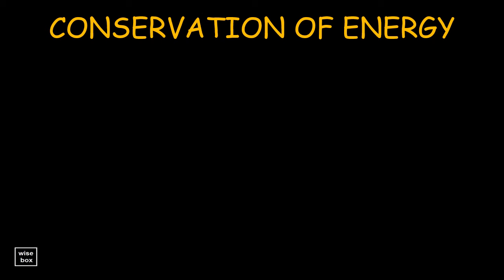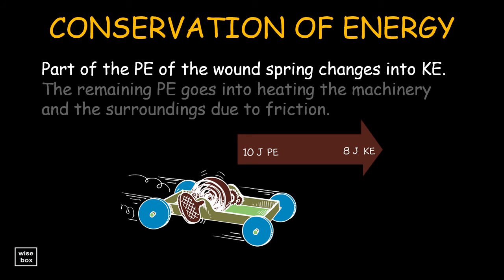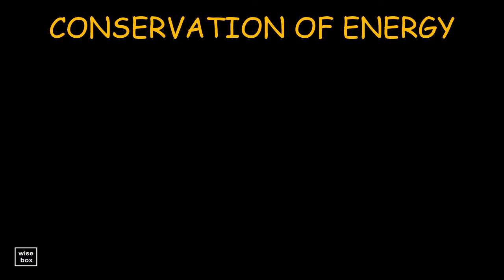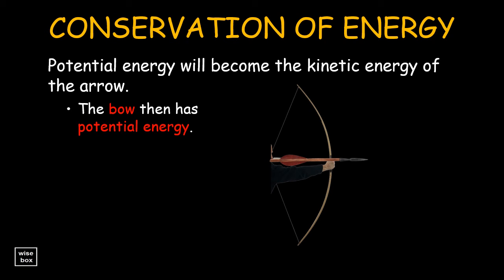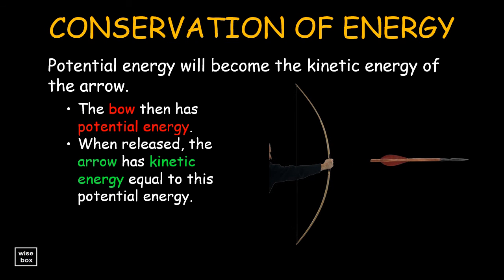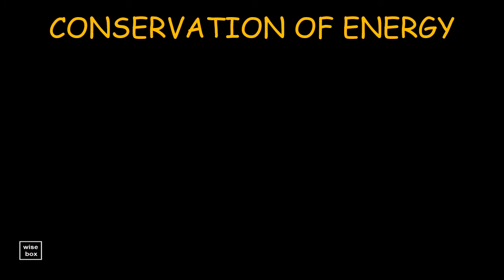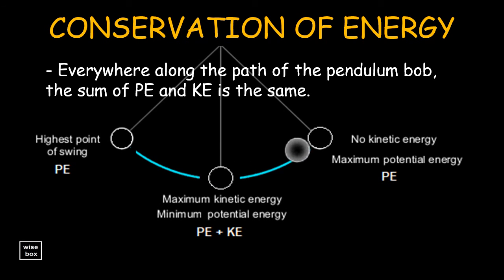Part of the potential energy of the wound spring changes into kinetic energy. The remaining potential energy goes into heating the machinery and the surroundings due to friction. No energy is lost. Potential energy will become the kinetic energy of the arrow — the bow has potential energy, and when released, the arrow has kinetic energy equal to this potential energy, and it delivers this energy to its target. Everywhere along the path of the pendulum bob, the values of potential energy and kinetic energy change, but their sum remains the same.